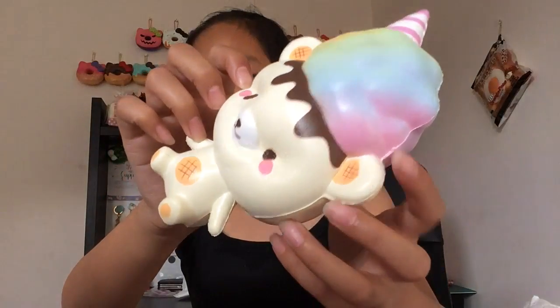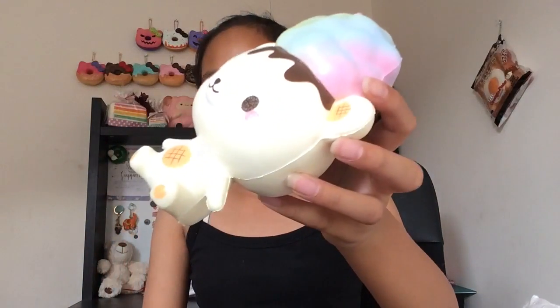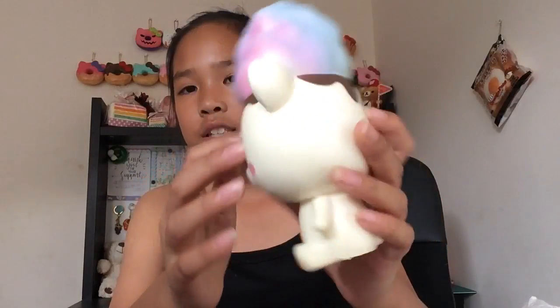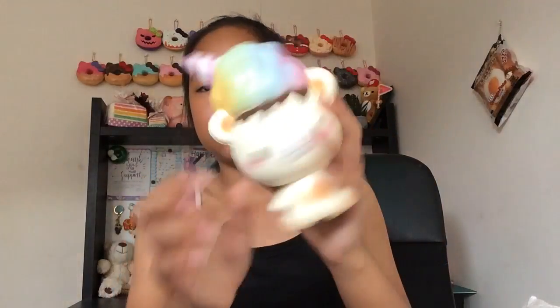It's not as slow-rising as the other Yummy Bears I have, but it's still really squishy so I don't mind. It smells so good — oh my god, I could smell this all day. It smells like lollies, just so good. The face is really pretty and I just love this squishy so much.